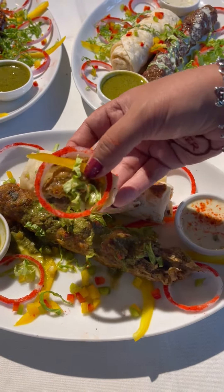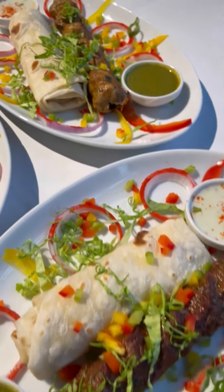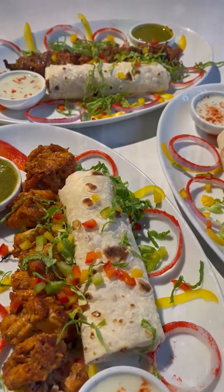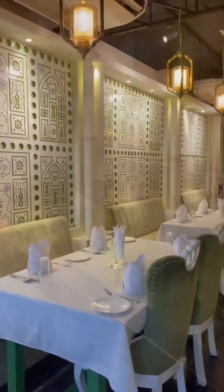Raita and mint chutney come with all the combos. Their raita is something to die for, and the chutney is something which complements the kebabs perfectly. All the kebabs were perfectly grilled and were juicy in every bite — it's something which makes them stand out from the other kebab places.